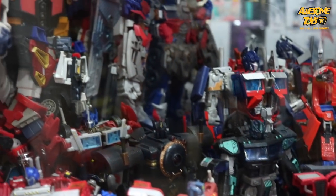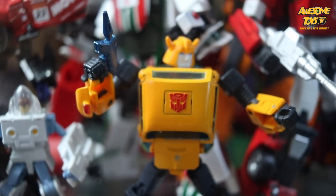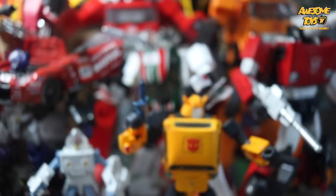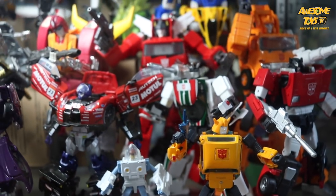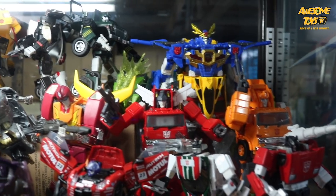So it's worthwhile for you to actually check it out. I think if I am ever in Kota Kinabalu, Sabah, this would definitely be one of my top destinations. They do look to be pretty well stocked.